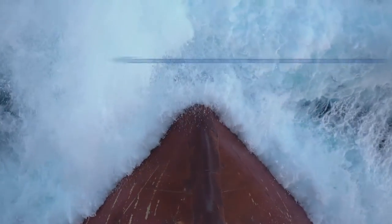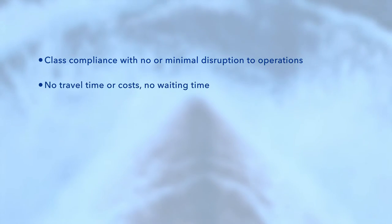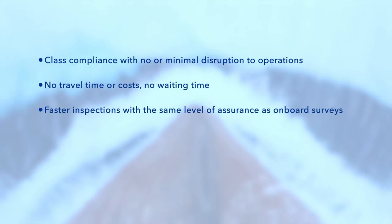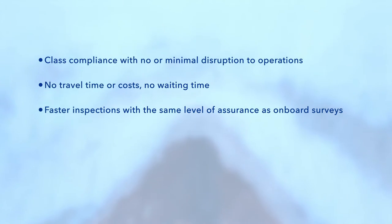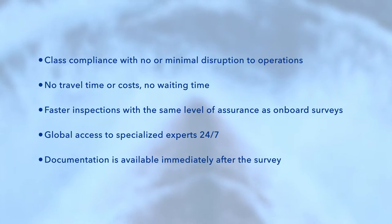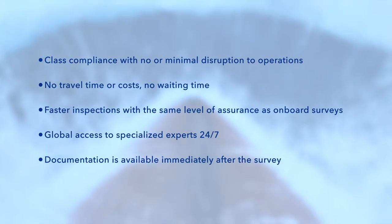Your benefits: class compliance with no or minimal disruption to operations, no travel time or costs, no waiting time, faster inspections with the same level of assurance as onboard surveys, global access to specialized experts 24-7, and documentation available immediately after the survey.